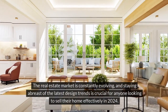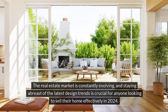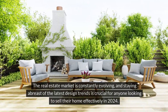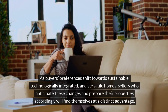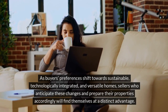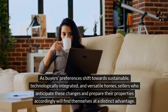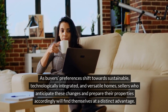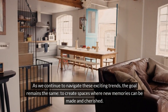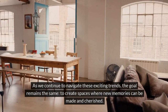The real estate market is constantly evolving, and staying abreast of the latest design trends is crucial for anyone looking to sell their home effectively in 2024. As buyers' preferences shift towards sustainable, technologically integrated, and versatile homes, sellers who anticipate these changes and prepare their properties accordingly will find themselves at a distinct advantage. As we continue to navigate these exciting trends, the goal remains the same: to create spaces where new memories can be made and cherished.